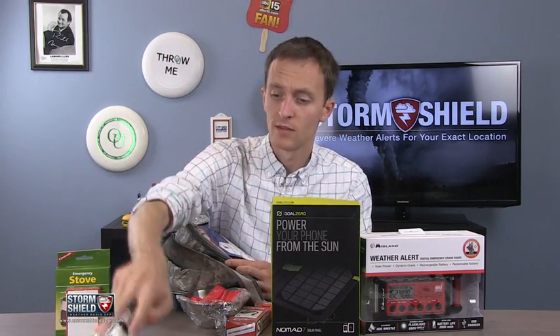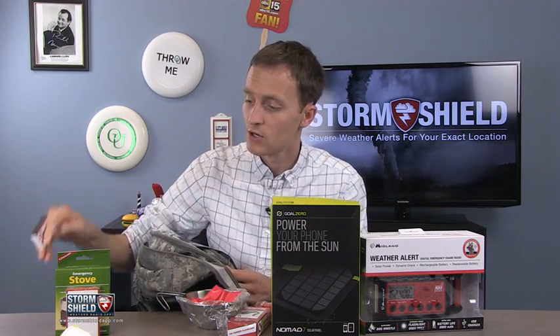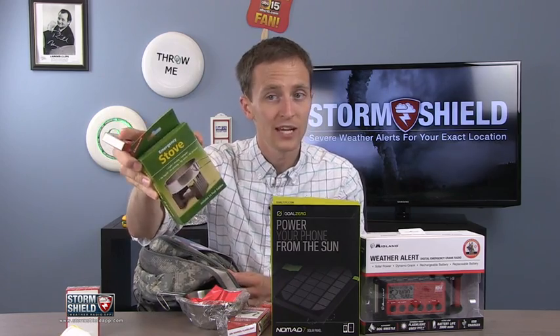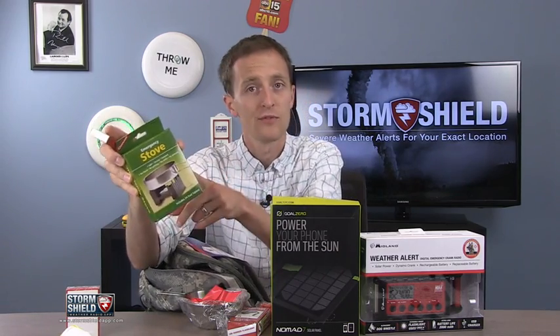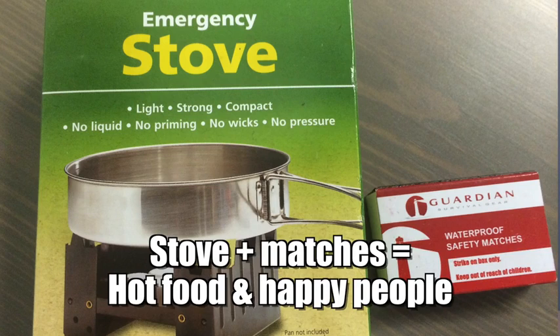Some tissues — that goes along with your first aid kit. Always good to have just in case somebody does happen to get hurt during these severe weather events. Have your matches because you're going to have an emergency stove. You may not have power or electricity or gas. But if you have your emergency stove and some matches, you can at least have a hot meal rather than eating something cold every single day.